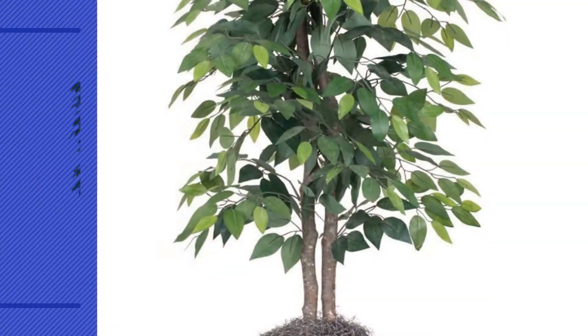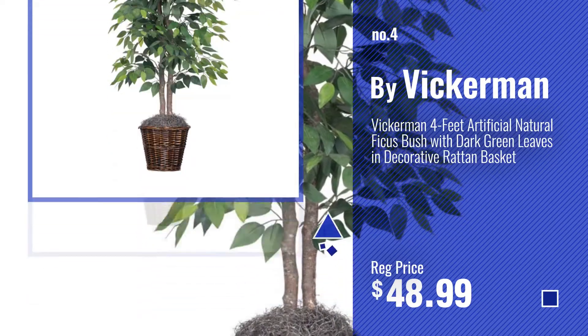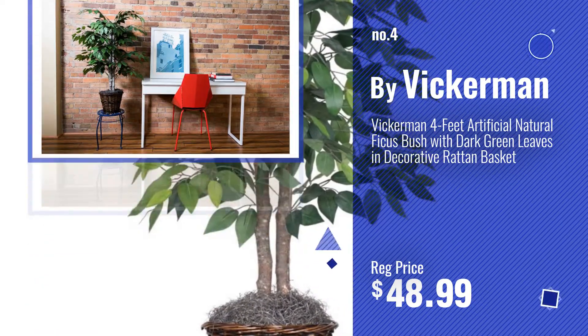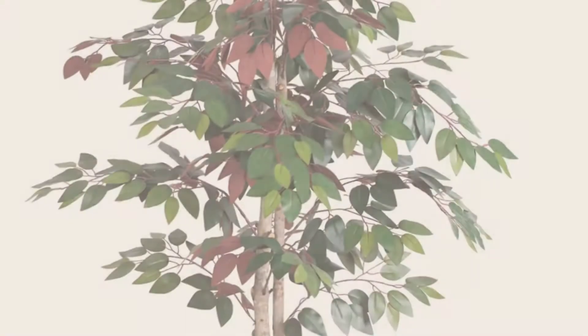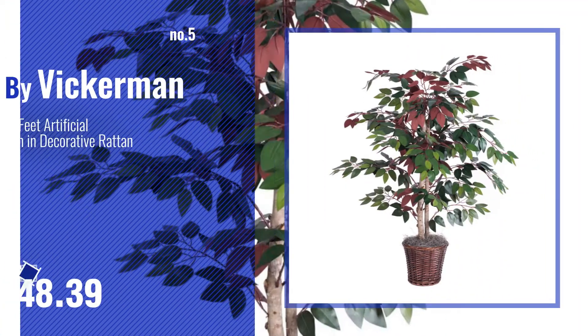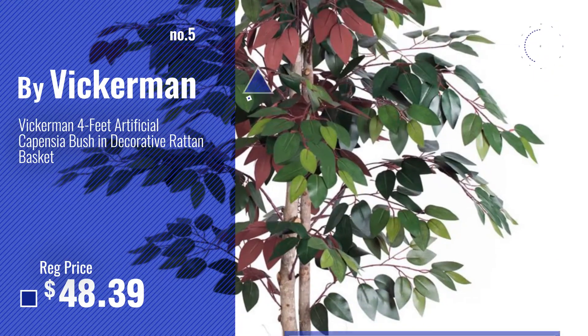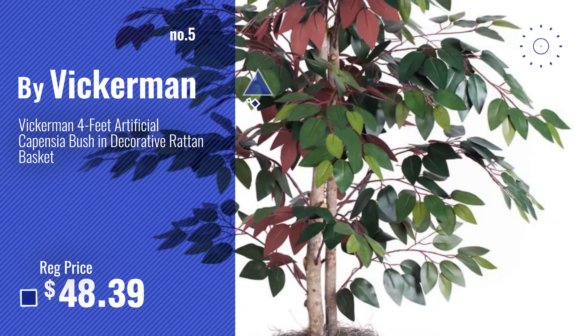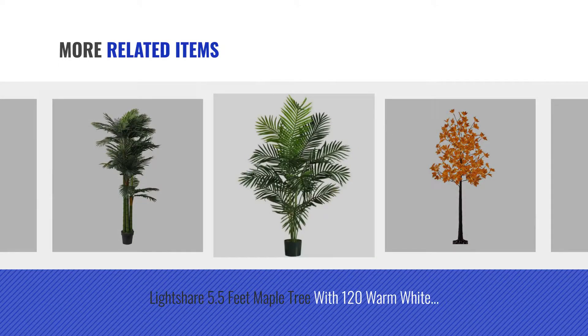Number 4, by Vikerman. Number 5, also by Vikerman.